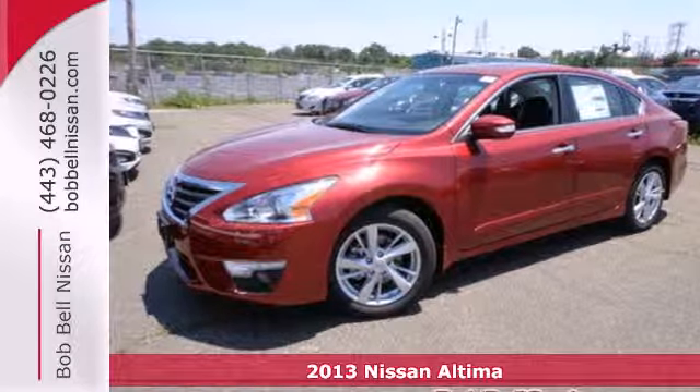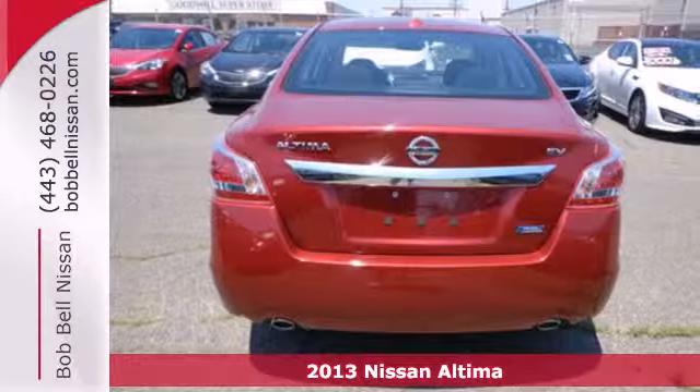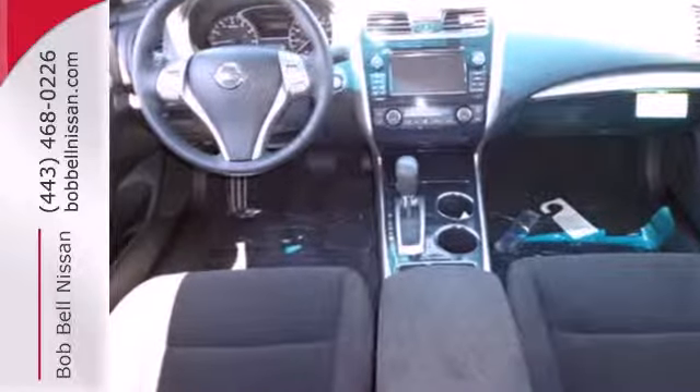It's a 2013 Nissan Altima. This sporty sedan's driving experience is where innovation pays off. Right away you'll notice the practical and ergonomic controls, along with the conveniences of keyless entry and power windows, locks and mirrors.